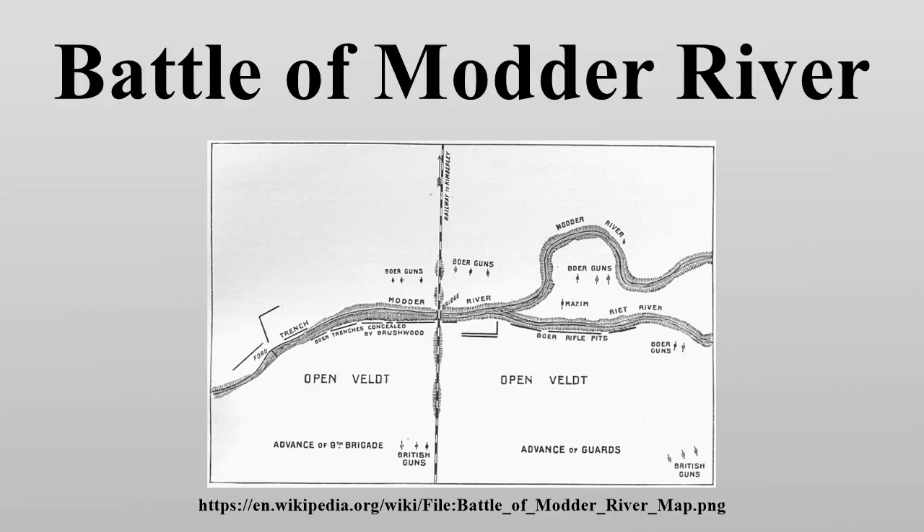As the British troops came within 1,200 yards of the river, Methuen remarked to Colville, 'They're not here.' Colville replied, 'They're sitting uncommonly tight if they are.' At this point the Boers opened fire. Most of the British troops were forced to throw themselves flat. Some tried to advance in short rushes, but could find no cover on the veldt. Few British troops got closer than 1,000 yards to the Boers. The guards tried to outflank the Boer left, but were unable to ford the Riet River. The British guns pounded the buildings near Modder River Station and the line of poplar trees marking the north bank of the Modder, and entirely missed the enemy trenches on the south bank.